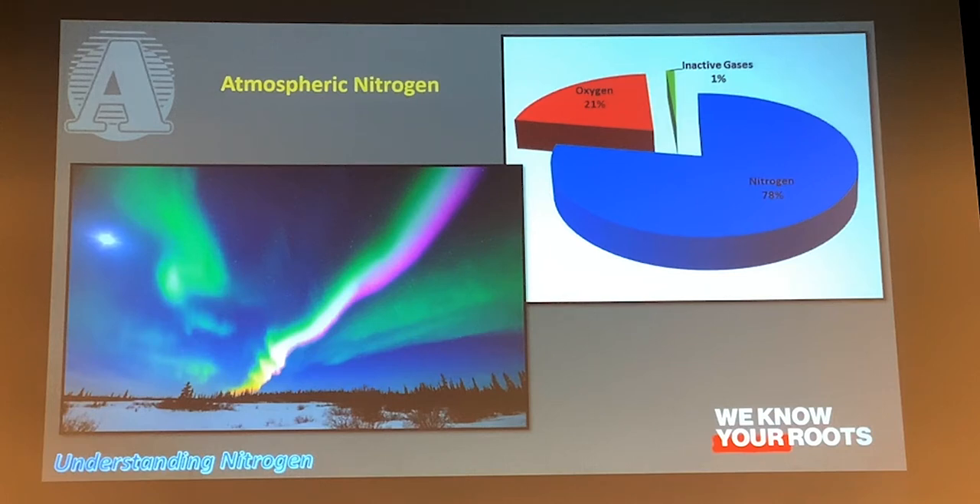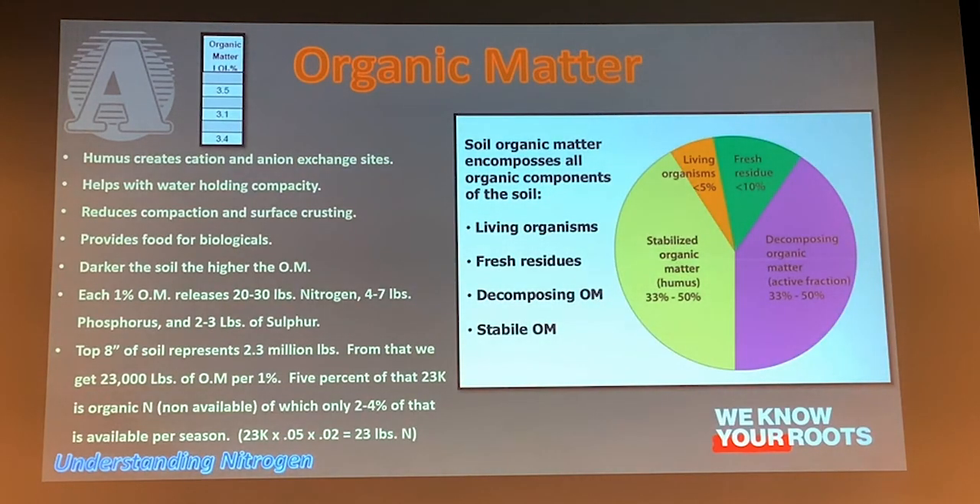Organic matter is another big source of nitrogen. It consists of a lot of different aspects — we have stabilized, decomposing fresh, and living organisms, all of which constitute organic matter. Within that, all that matter at some point took up nitrogen and stored it in its body. All that is going to die, mineralize, and decompose, and we're going to get mineralization and released nitrogen out of that. The question is how much nitrogen.